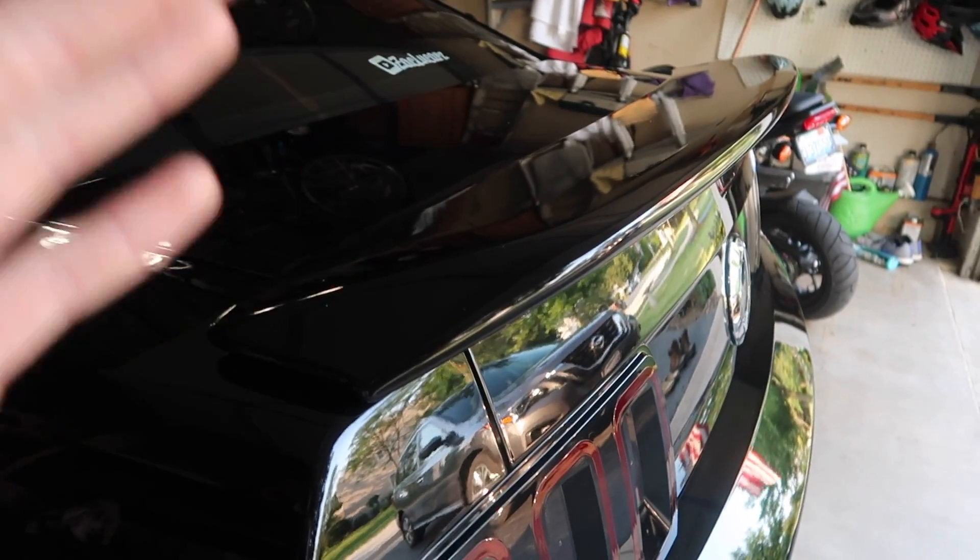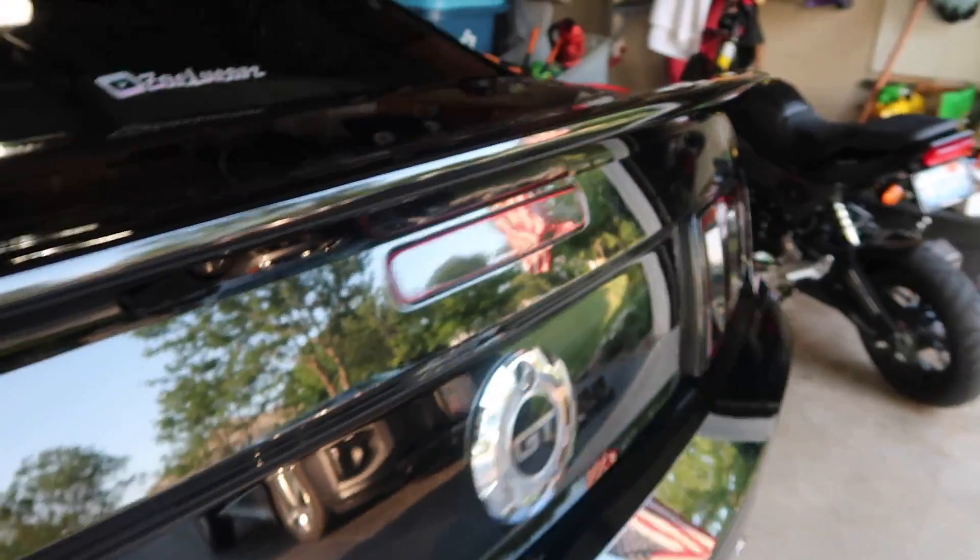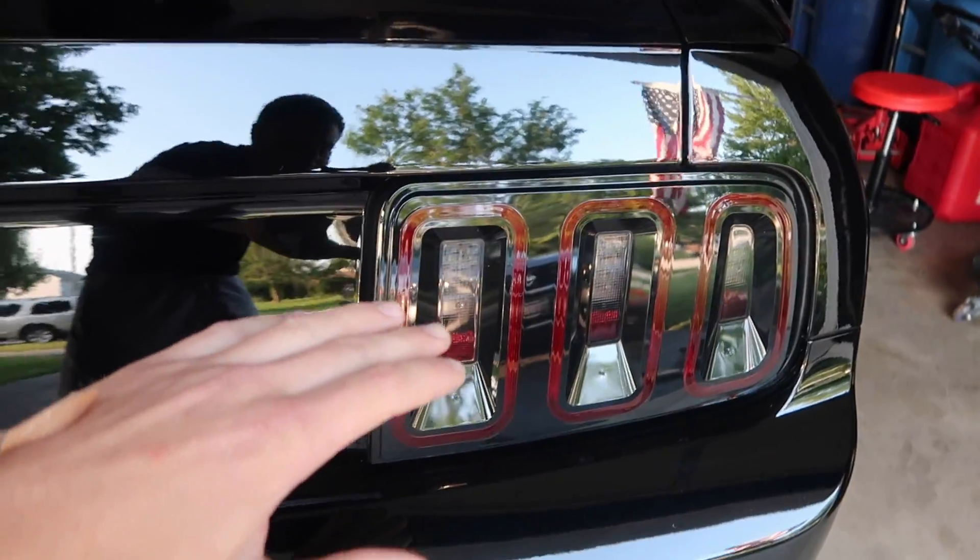I just got rid of my stock pedestal spoiler and put on the GT500 spoiler and dude it looks insane, I'm so hyped. Also just put on Raxiom Gen 5 tail lights.